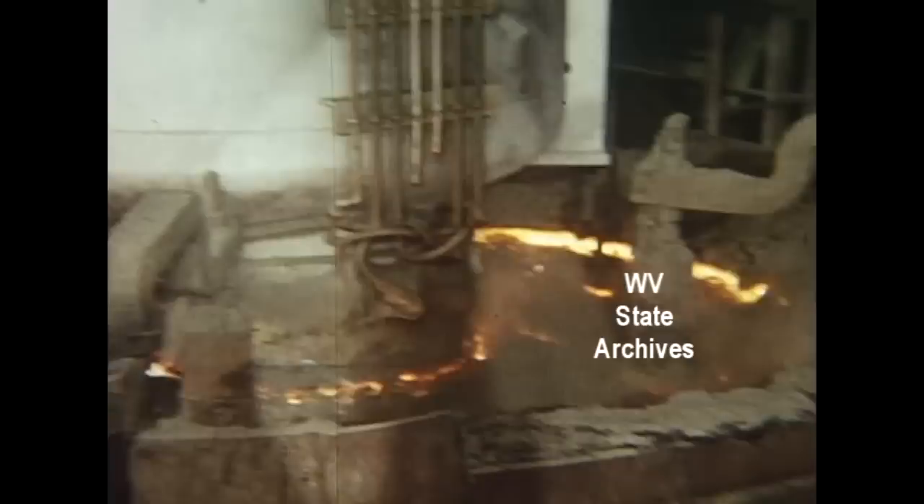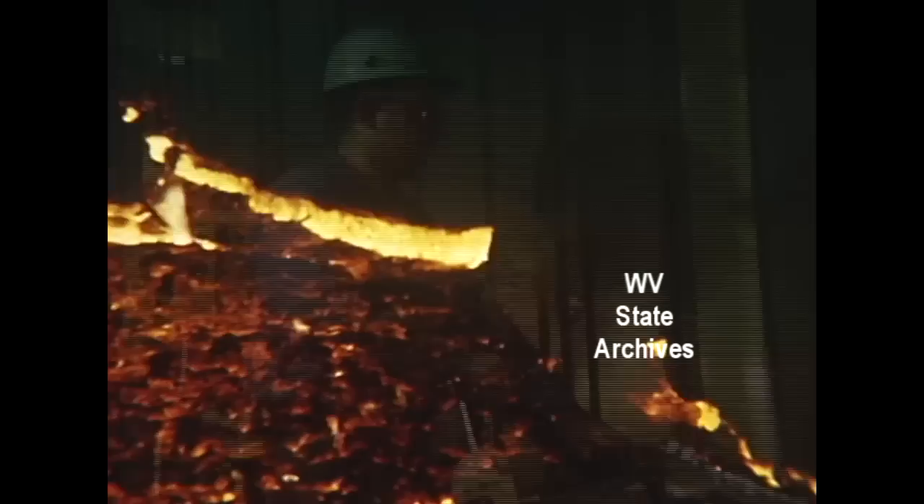During the degassing, slag is thrown on top of the steel to continue the close control of temperature. Degassing time varies; the steel is exposed to the vacuum two or three times.